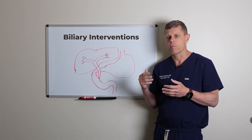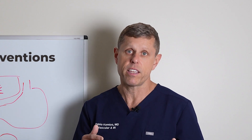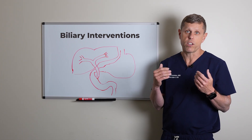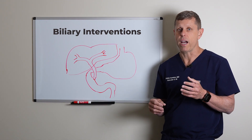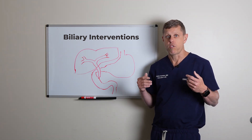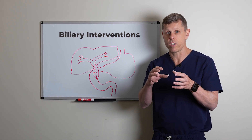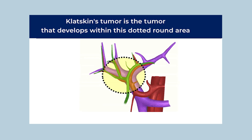While we generally prefer GI doctors to do an ERCP first because it's usually an easier procedure, there is one situation where the interventional radiology procedure is best — when the obstruction is not in the lower part of the bile duct but at the bifurcation. For those cases, we need to get access in both the left and the right bile ducts and potentially put stents in both. That's called a Klatskin tumor, and it's usually a type of cholangiocarcinoma, a tumor that starts in the bile ducts.